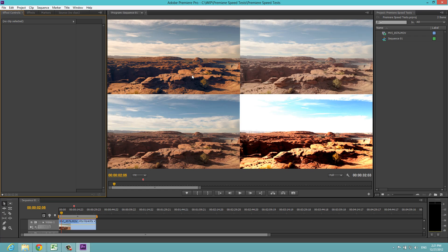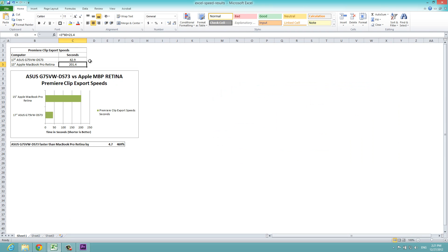For our final test, we took each project file on the Apple and the Asus, verified that all effects applied to each clip were identical for each machine, and then exported them as final 1080p videos. We recorded the time it took each machine to finish the export. On the Asus G75 we had a final rendering time of 42.9 seconds. On the Apple MacBook Pro Retina, we had 201.4 seconds.